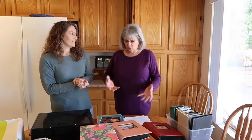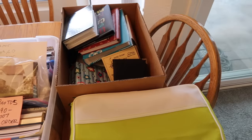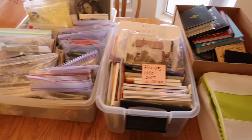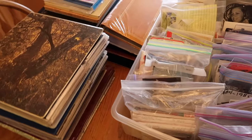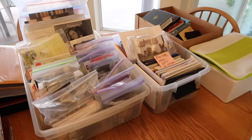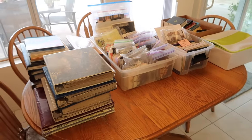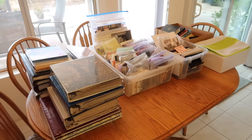We took photo albums, pulled out maybe 10 or 20 photos from each album, threw the album away, and just saved those. When we could identify the date, we put them into baggies and saved them in boxes. It was getting a little crazy, so I took a break.